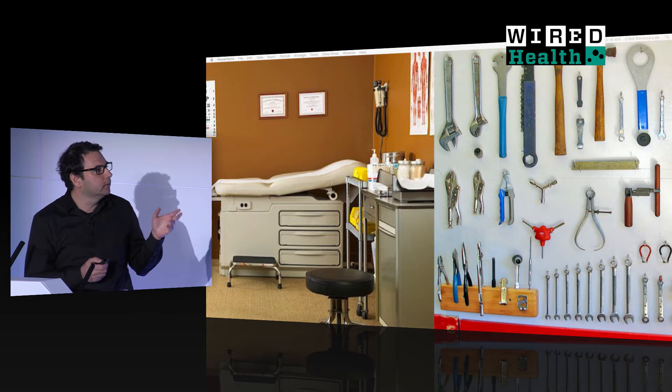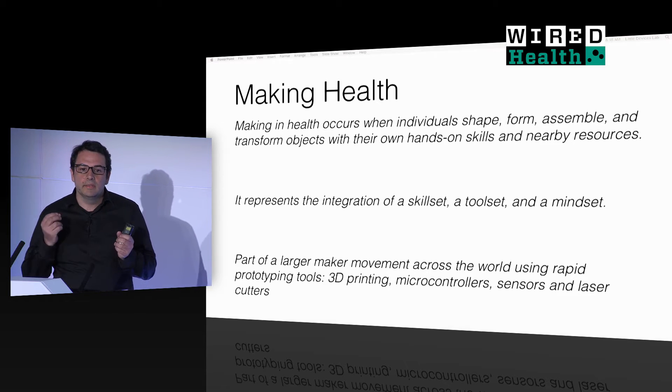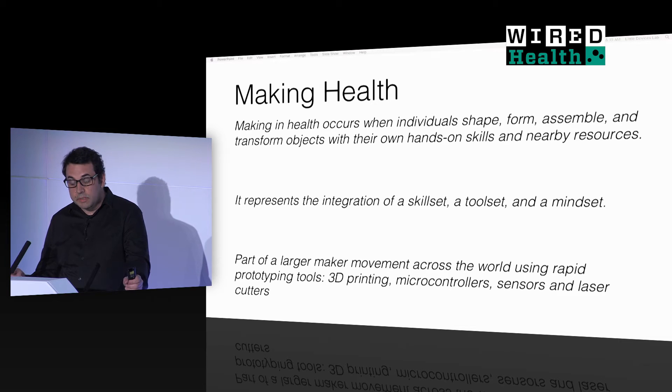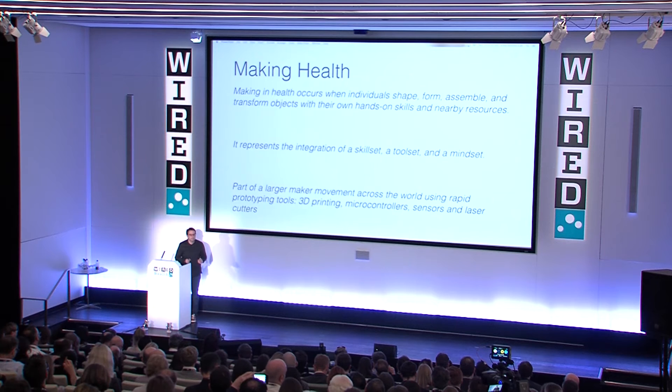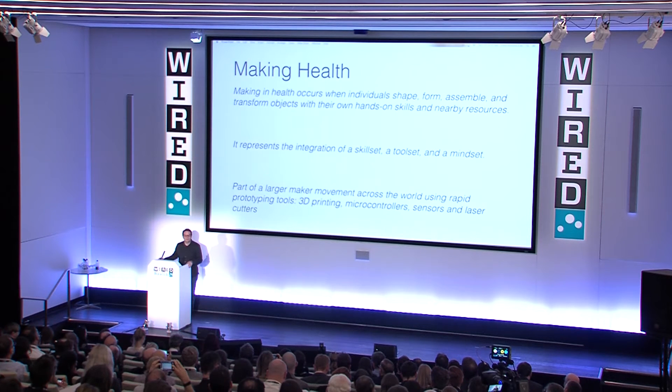We define this as something called making health. It's not just about coming up with ideas. It is about looking at the tangible ways that individuals shape, form, assemble, and transform objects with their own hands and nearby resources. And when we do it in healthcare, we actually end up with real stuff. Because at the end of the day, whether we like data, whether we like apps, whether we like digital health, healthcare, frankly, is a very analog experience. You get well and you get sick by one of two modalities — you swallow something, or something pokes you, or you produce something that somebody else analyzes. Devices and substances are the drivers of modifying our health.